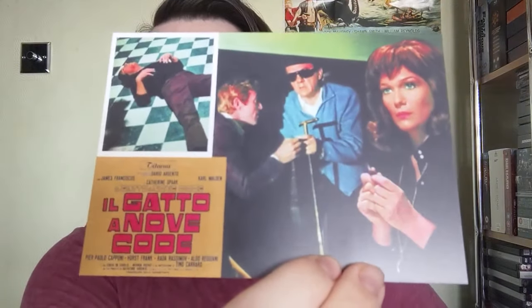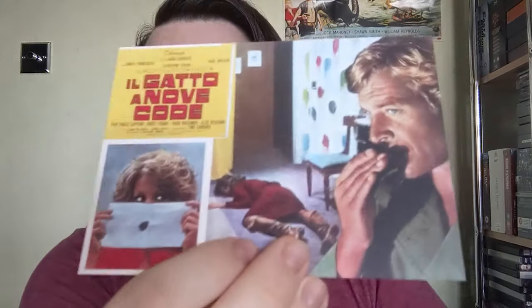Spoilers for the film ahead. This also has a really, really good car chase in it, which I don't think Argento has done since in any of his films — really fantastic car chase.